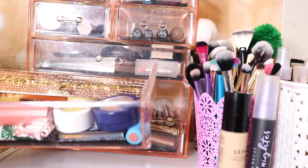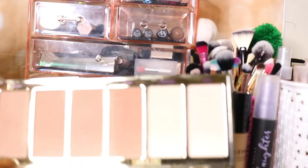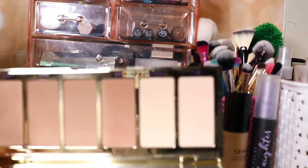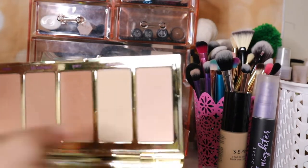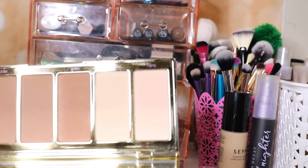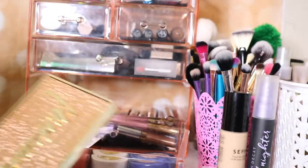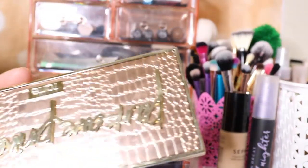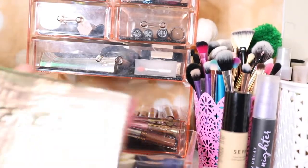Most of the stuff in here is staying the same, although we are going to talk about some things. This is the Tarte Park Avenue Princess brow and face palette. I used Princess Cut and then I used Enhance — I like this a lot, it doesn't look muddy at all. I'm going to take it out just because I have other face palettes I want to try to get use of. If it was up to me I'd keep it in, but I'm really going to try to rotate through everything.